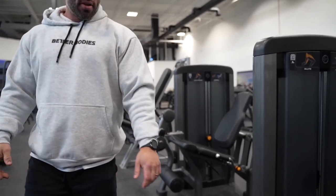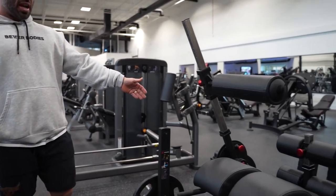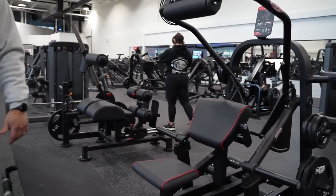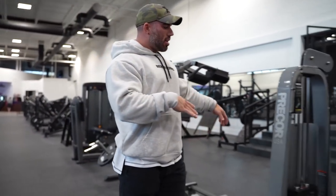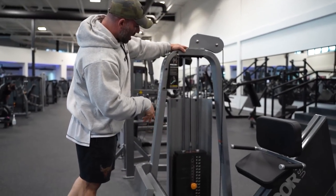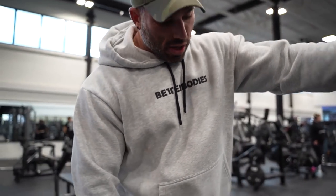From there we move on to glute equipment — kickback, glute kickback, reverse hyperextension, and the Panada glute drive. Then we end off with calf equipment — seated and standing. This is actually my favorite calf machine ever created, by Icarion. It's an angled seated calf raise — unbelievable. This is all I do for my calves. I love this one, sometimes do a little standing as well.